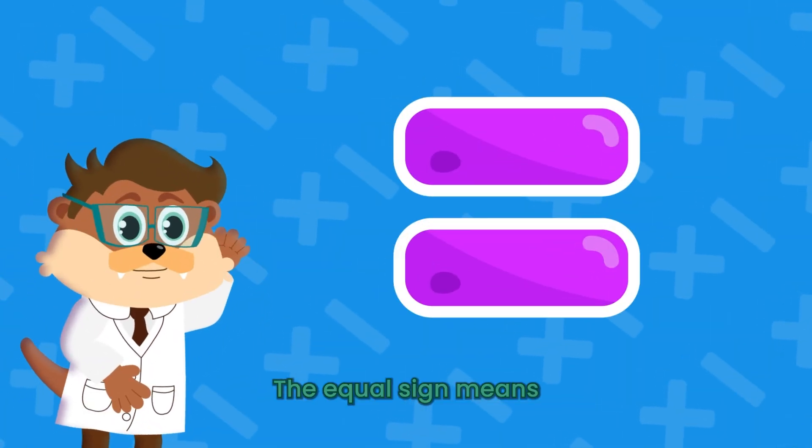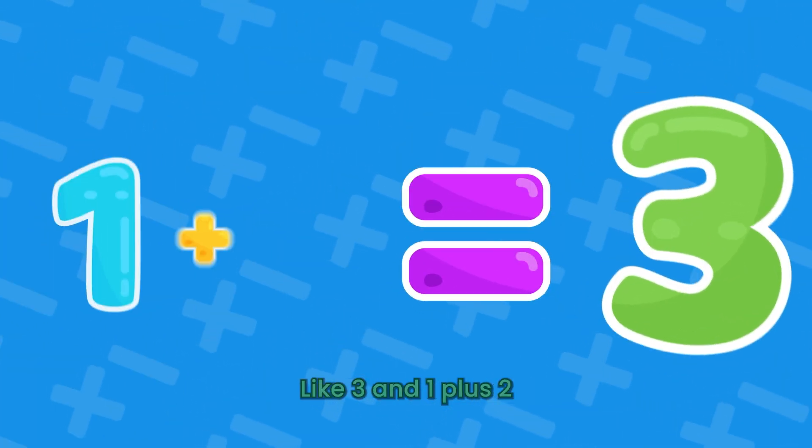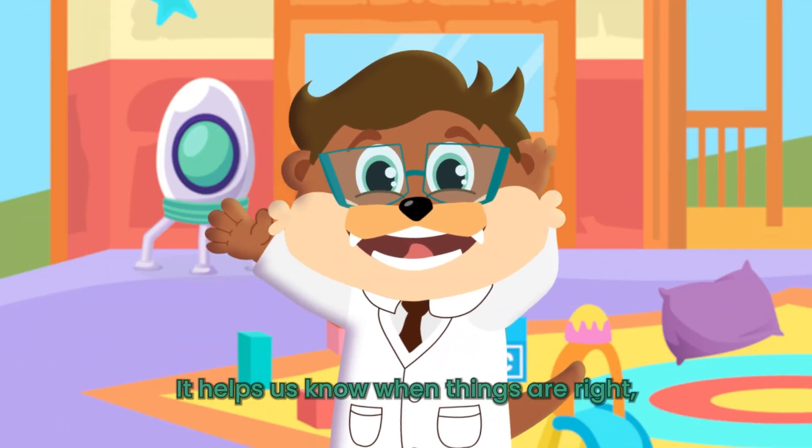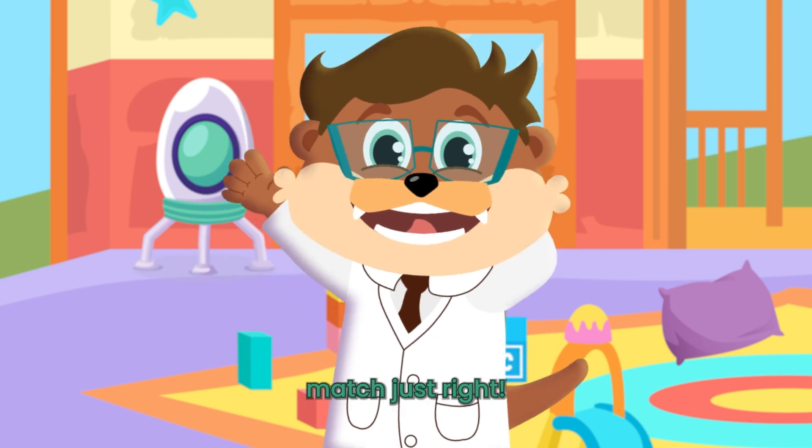The equals sign means both sides are the same, like 3 and 1 plus 2 — that's the game. It helps us know when things are right. Equal means both sides match just right.